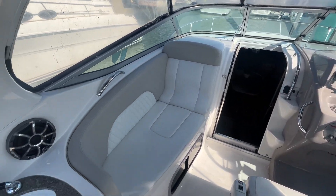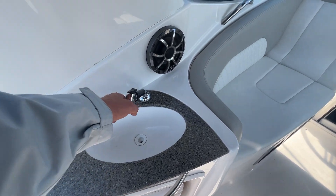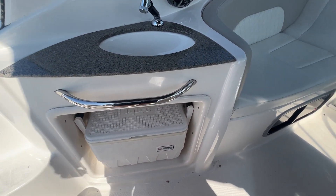The vinyl and upholstery is all in very nice condition. Off to port we have a nice cold water wet bar sink with an Igloo marine cooler.